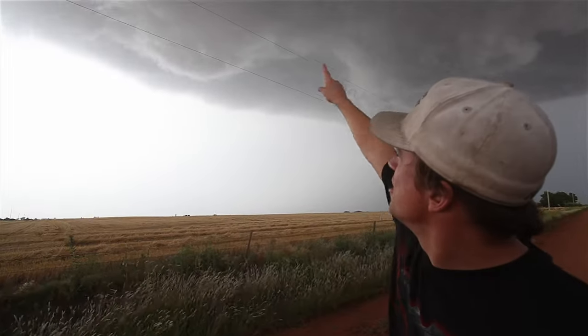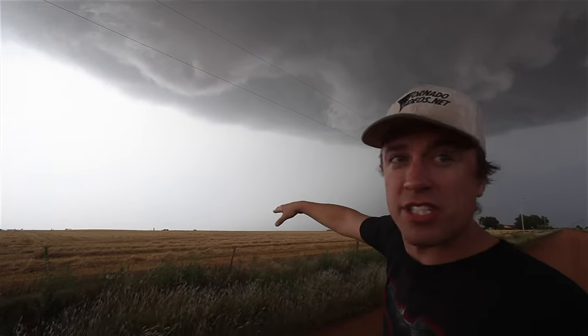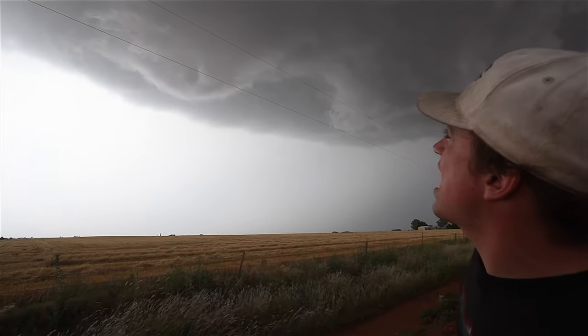Now we've got a developing tornado right here. You can see the cinnamon bun, the dry air wrapping all the way around. You'll see a funnel like that above, and then you'll see a dirt circulation on the ground — and that's when the tornado makes contact.